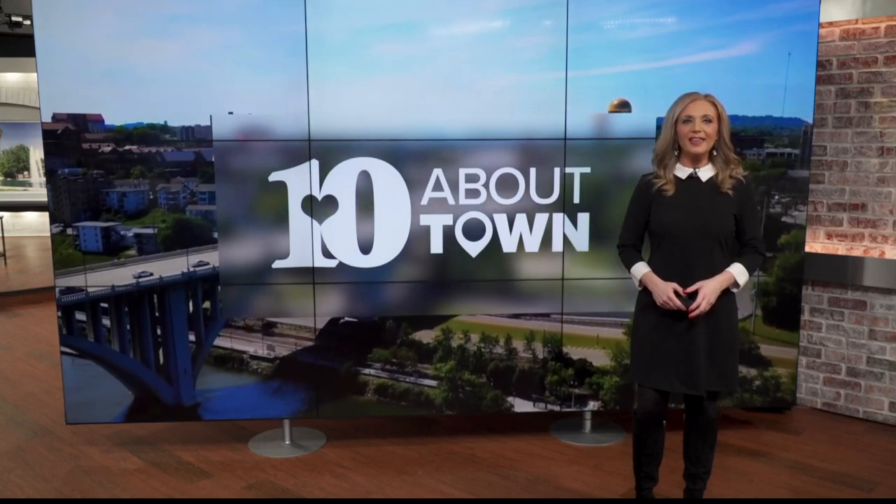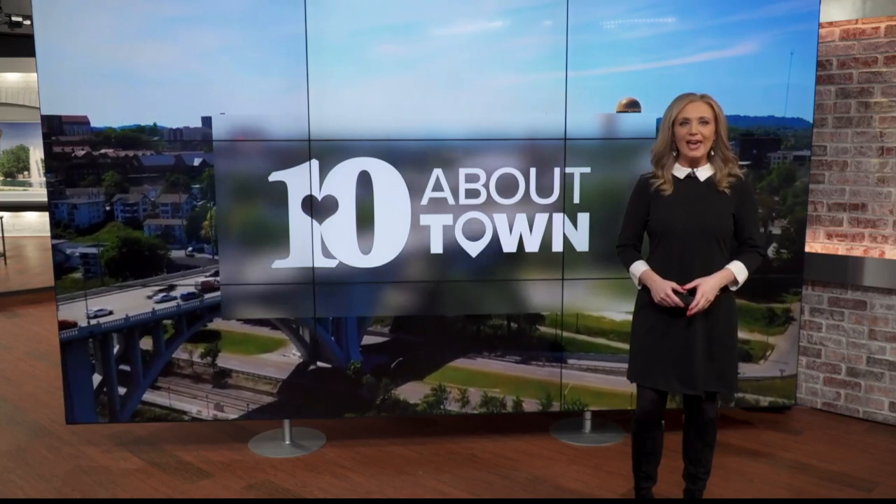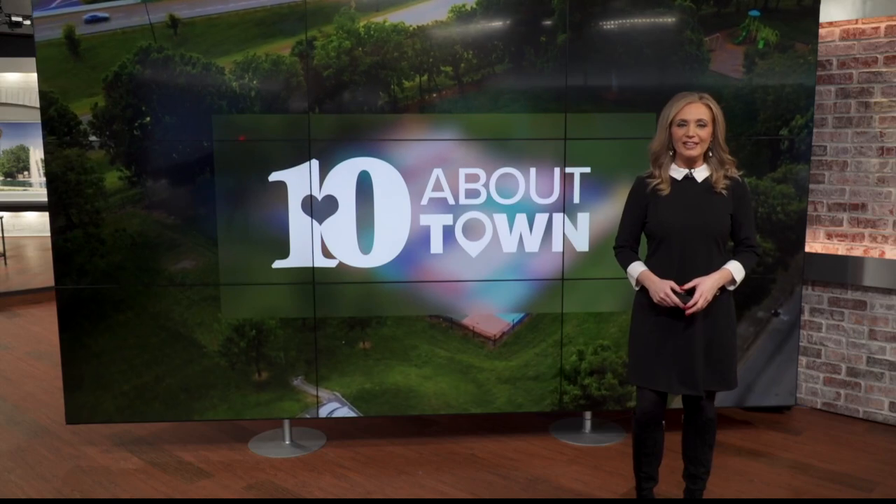Welcome back everyone. This month and next, Roan State students are getting experience in their future careers and boosting children's dental hygiene in the process. Our field anchor Katie Inman has more on this. At Roan State Community College at the Oak Ridge campus, they have their very own dental hygiene clinic where students get ready to enter the workforce, and they operate like a real dentist's office.